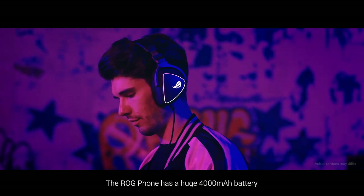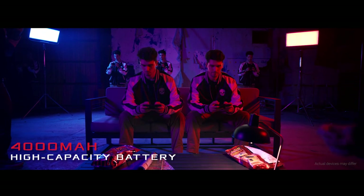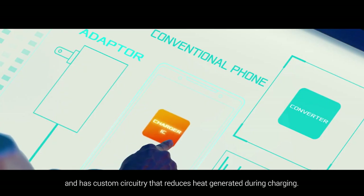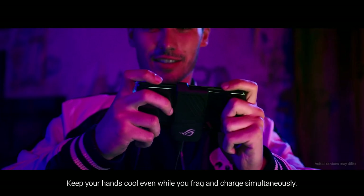The ROG Phone has a huge 4000mAh battery that lets you play for hours non-stop. It also supports hypercharge and has custom circuitry that reduces heat generated during charging. Keep your hands cool even while you frag and charge simultaneously.